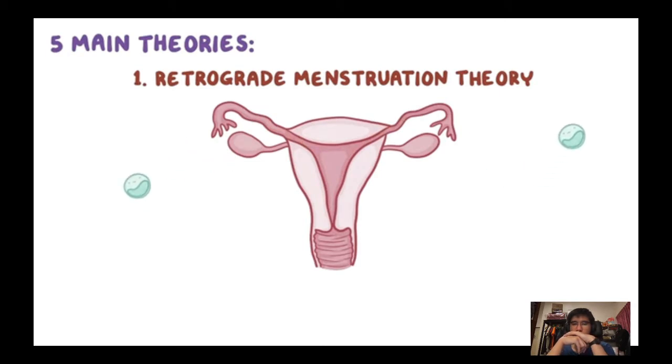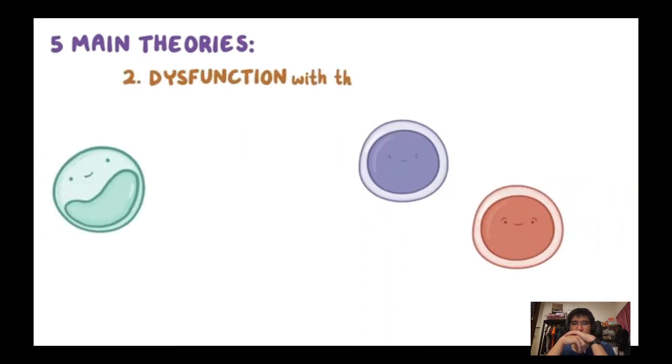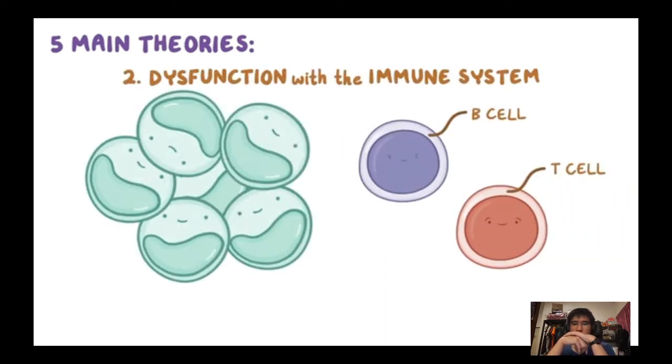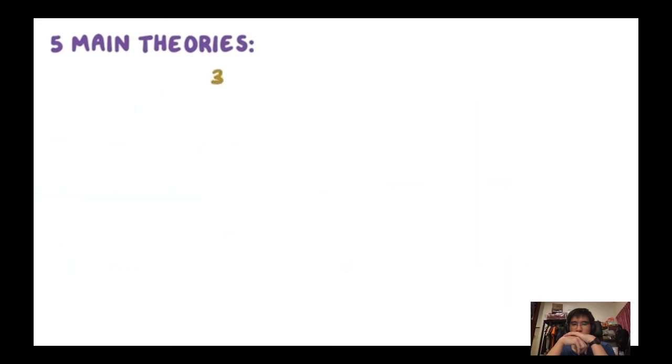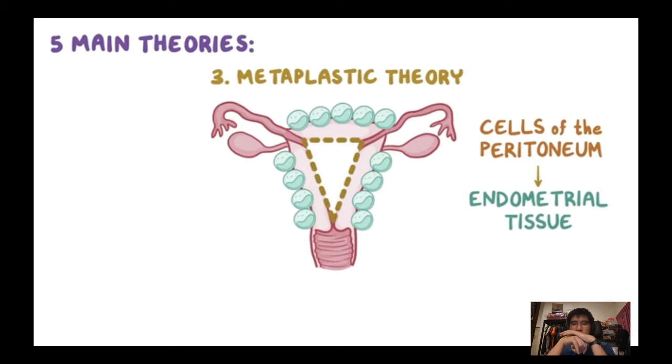Because retrograde flow is much more common than endometriosis, other factors probably come into play. The second theory is immune dysfunction, where B and T cells don't respond to endometrial implants and allow them to grow. Third, the metaplastic theory suggests peritoneal cells — from the same cell line as endometrial cells — can transform spontaneously into endometrial tissue, explaining how women who have had a hysterectomy can still develop endometriosis.